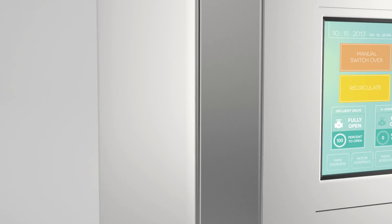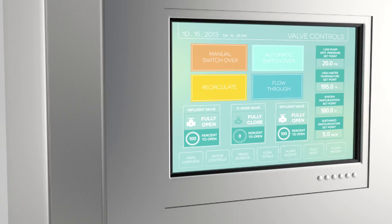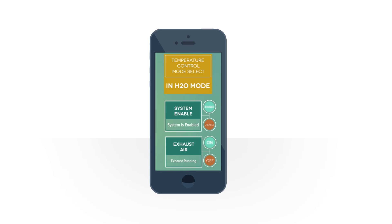No operator is needed as intelligent software controls the entire system. You can even monitor and control the system real-time from your smartphone.